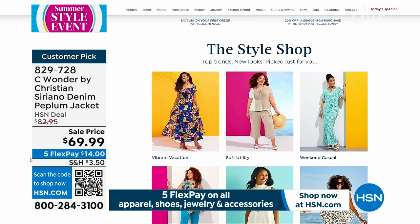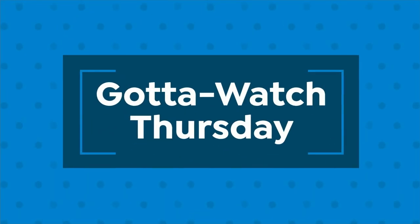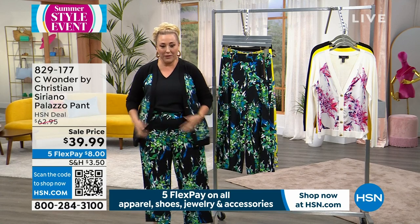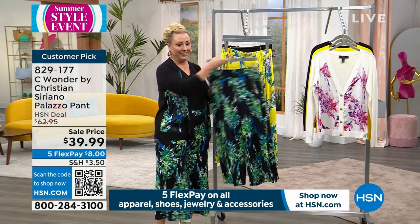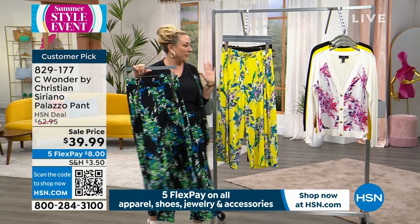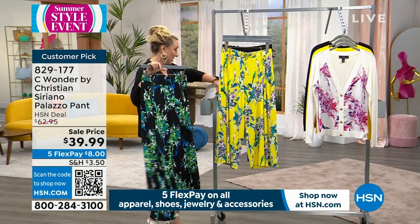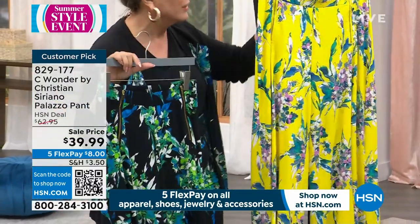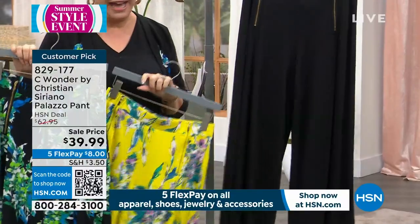We're going to continue on and talk about the pants that I'm wearing, which I changed into with the cardigan that matches back with it. I'm obsessed with these pants. Three colors — let me make sure I get the colors right: black floral, sunburst floral, and solid black.